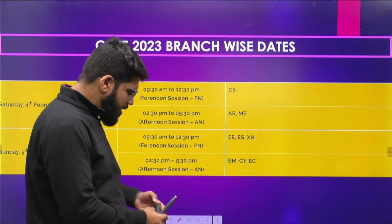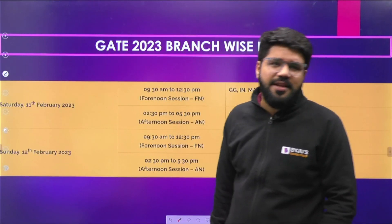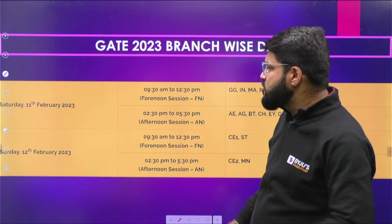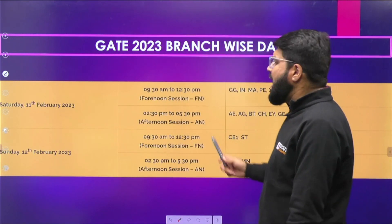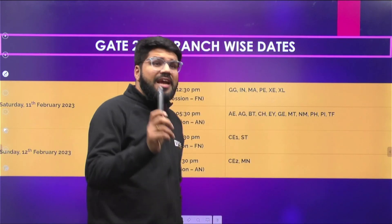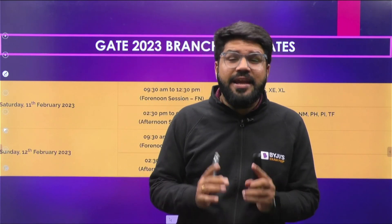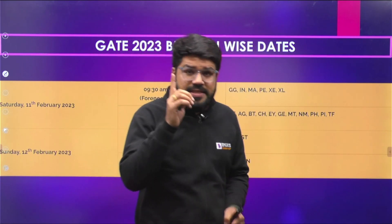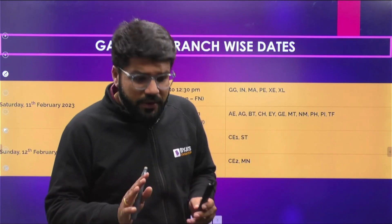Moving to the next weekend, we have Civil Engineering and Instrumentation Engineering. Saturday 11th February has Instrumentation Engineering, and Sunday 12th February has Civil in two different slots. One major change this time is that Mechanical is in a single slot, while Civil is still in two different slots.